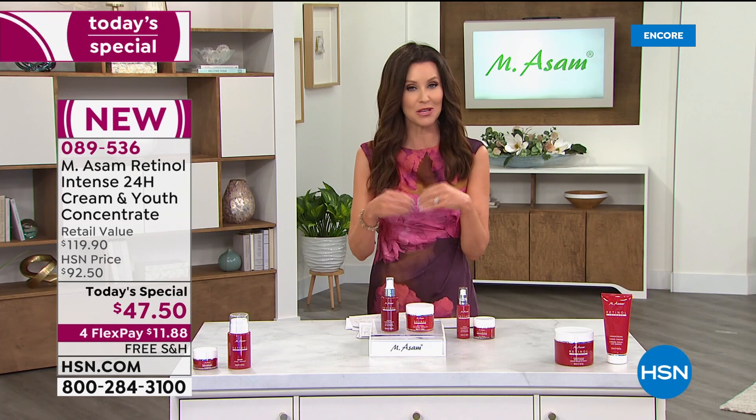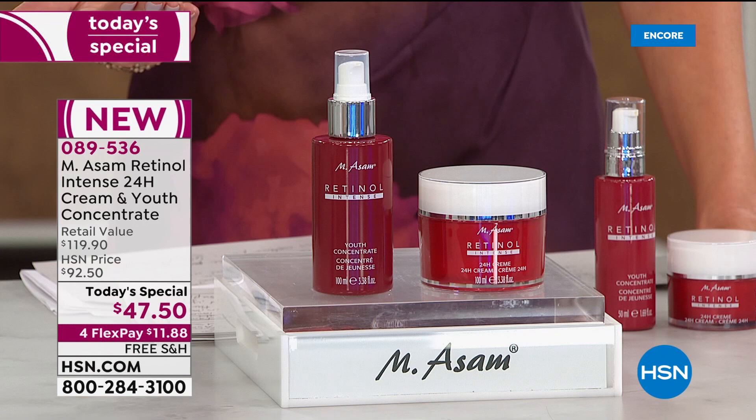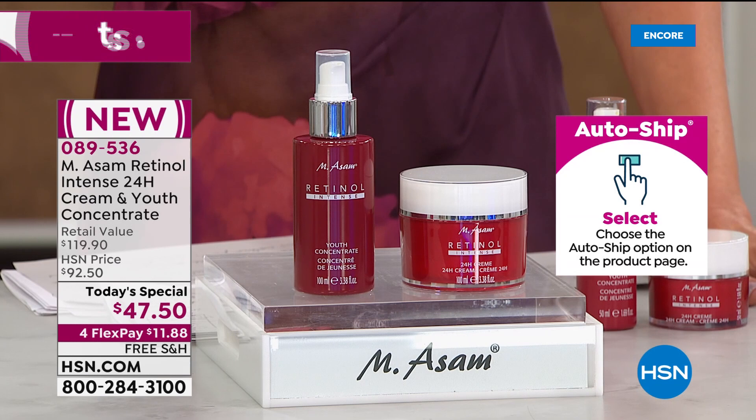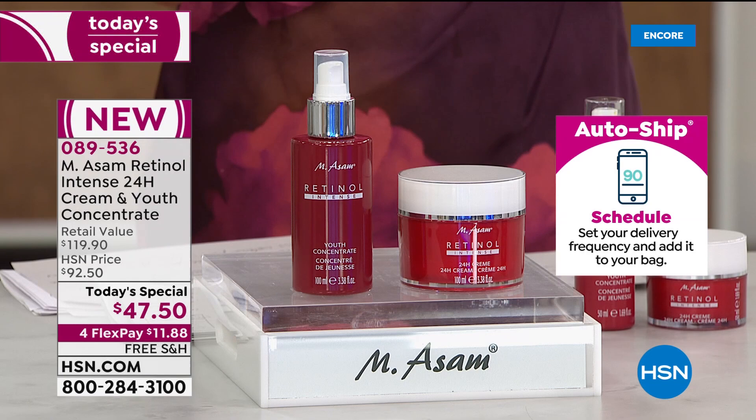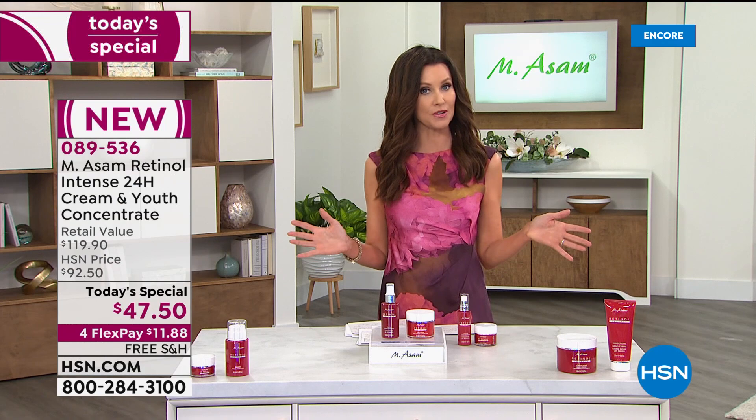When you put this on AutoShip — and if you're new to HSN, welcome — this is a great time to try HSN because you can put this on AutoShip and never pay the full $119.90. You secure that price and we'll deliver this to you with free shipping and handling every 90 days. You're in control — if you want it every 120 days, or if you're sharing with a partner, you can get it more frequently. You will not pay more than that special today's special price of $47.50. You can break it up into interest-free payments of $11.88.